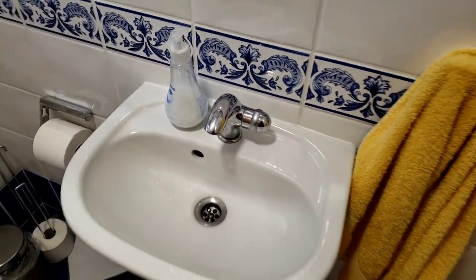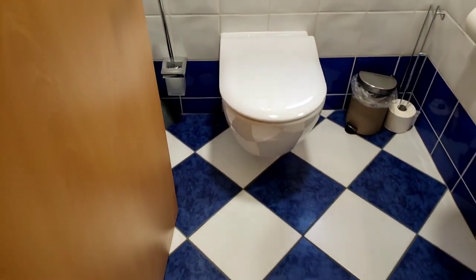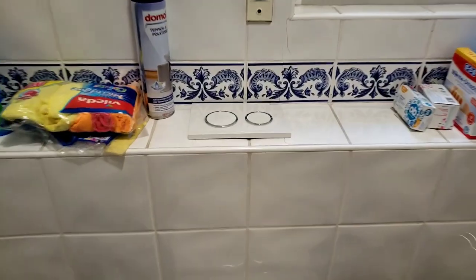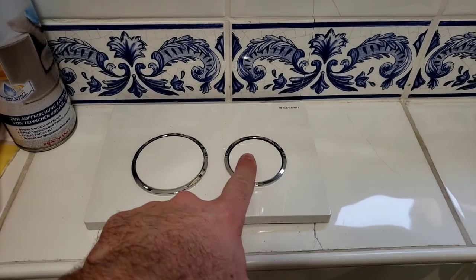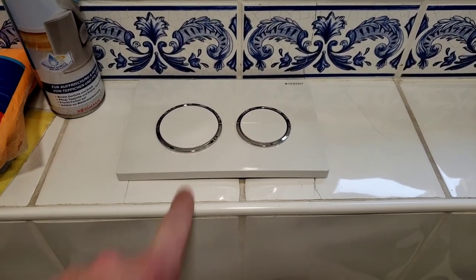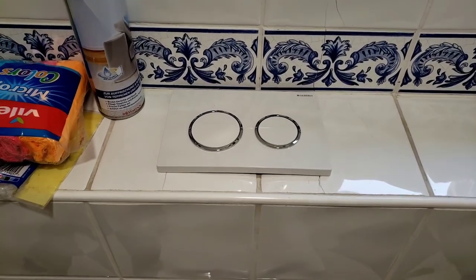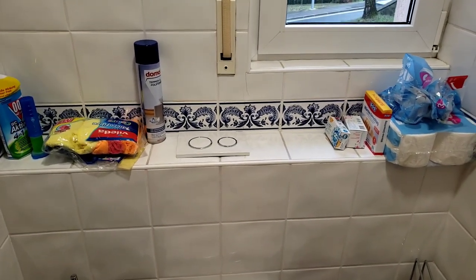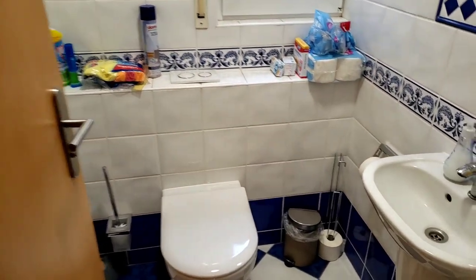The bathroom has a sink but there's no hot or cold — it's one temperature only. The toilet is hovering — I don't know how you'd call it. These are the flushing mechanisms: the smaller button is for number one and the larger one is for number two. One good thing about the plumbing here is if you want to flush for a longer time, you can just hold the button down.